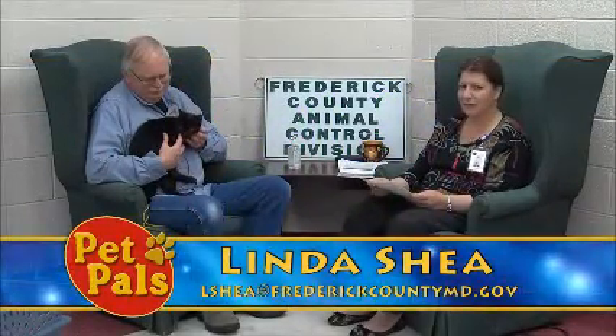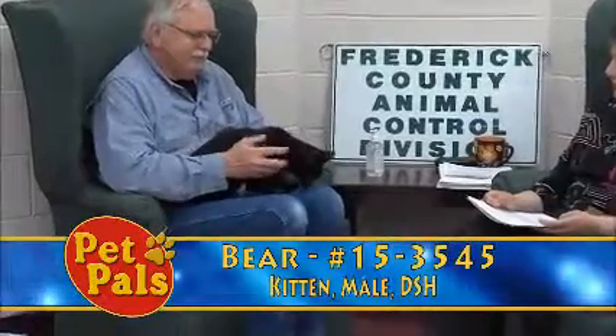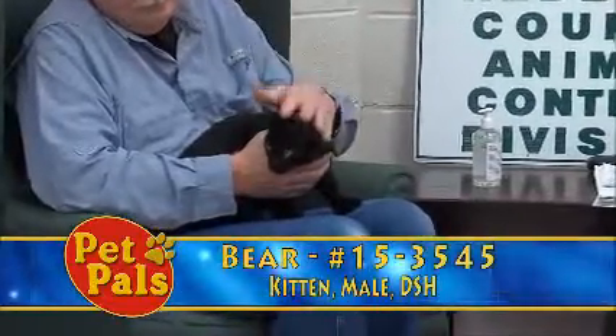Welcome back to Pet Pals. We're going to take a look at some of our cats and a bunny. We're going to start off here with Bear. Bear is about eight months old and he's a little boy. He was turned in by his owner because the landlord would not allow pets, so Bear was unable to stay where he was living.